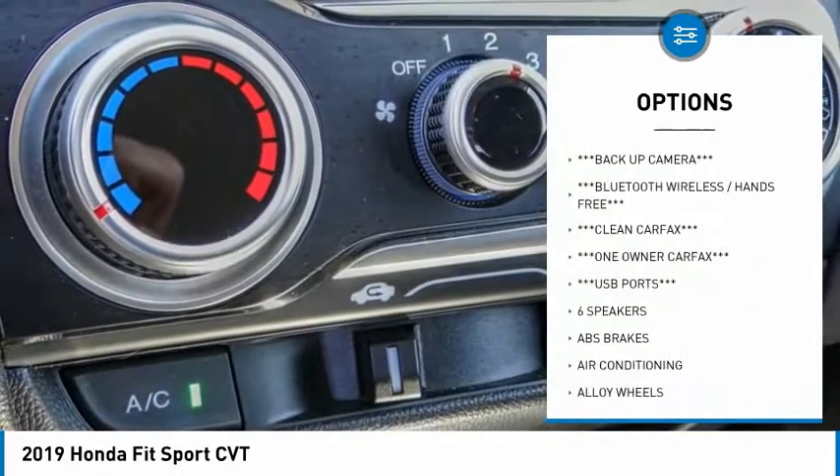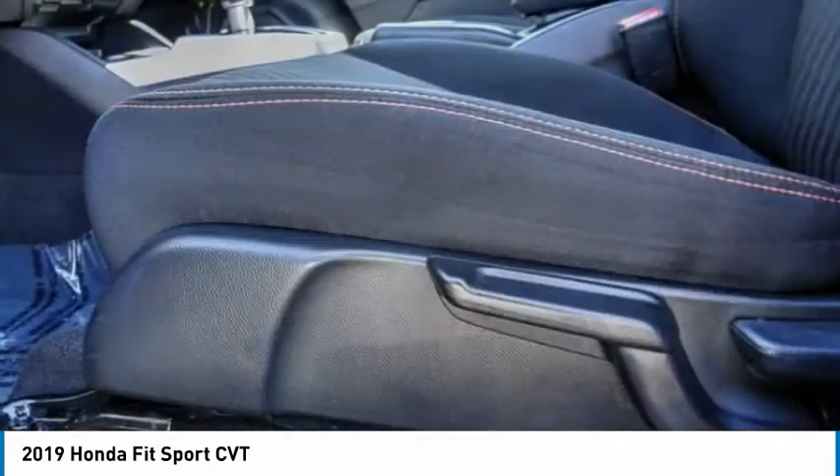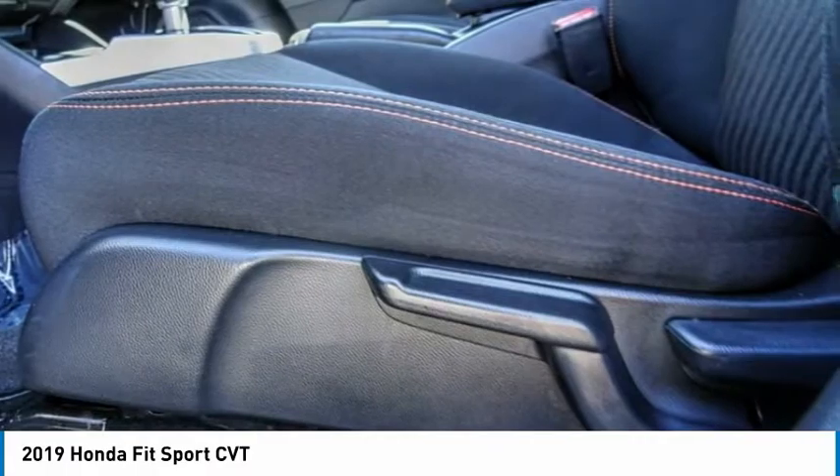Remote keyless entry, fog lights, speed control, front wheel independent suspension, rear window defroster, and rear window wiper.